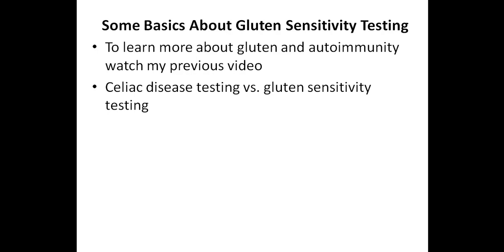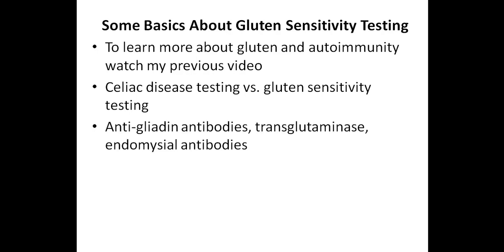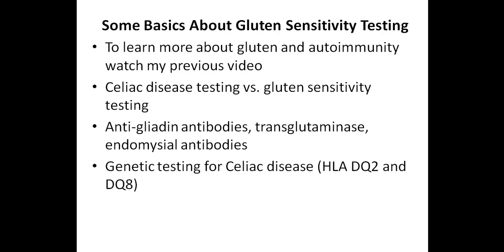Many people don't understand the difference between testing for celiac disease and testing for a non-celiac gluten sensitivity. A celiac panel looks at a few markers, including anti-gliadin antibodies and transglutaminase, and some also look at what's called endomysial antibodies. If someone tests positive for anti-gliadin alone but is negative for the other antibodies, they might just have a gluten sensitivity. There is also genetic testing for celiac disease — the markers are HLA-DQ2 and HLA-DQ8 — and if you don't have either of these markers, you have about a 5% chance of having celiac disease.